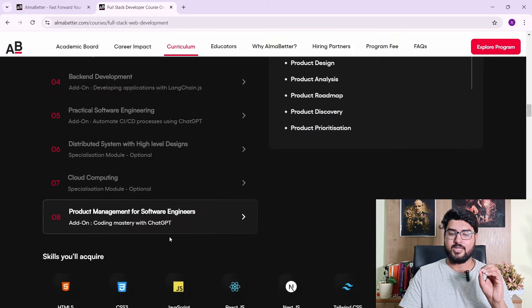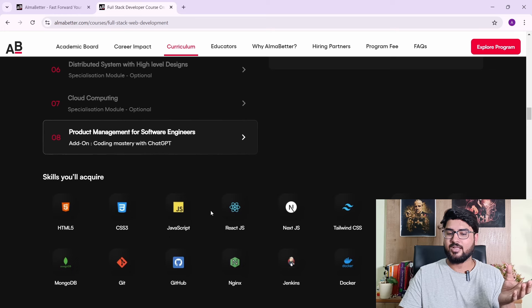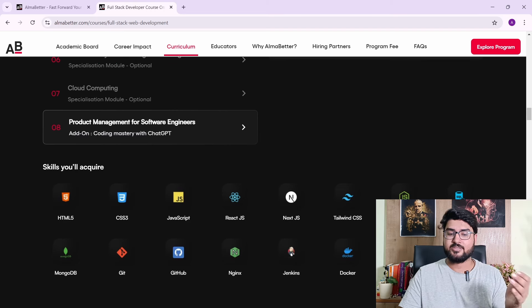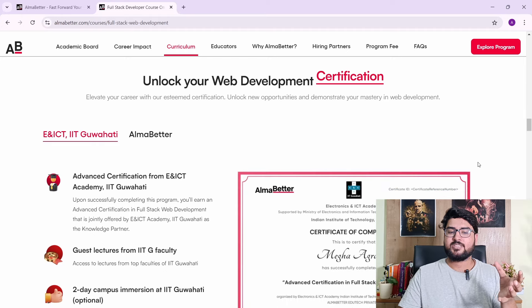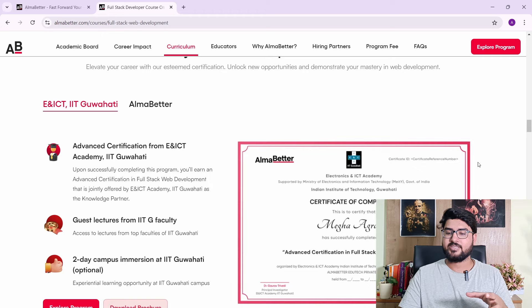The skills you'll acquire include the MERN stack — ReactJS, NextJS, NodeJS — and even cloud computing. You'll also gain experience with Jenkins, GitHub, ChatGPT, and SQL. At the end, you receive a certification bearing the IIT tag, which is what your certificate will look like.